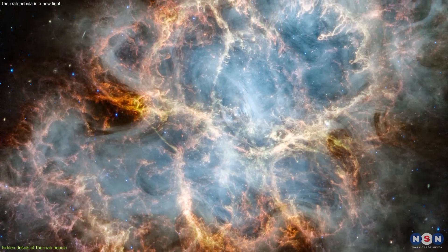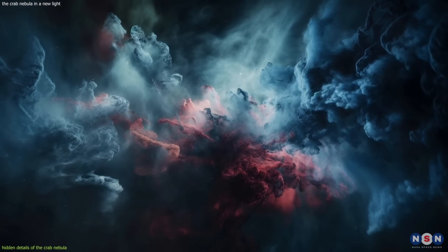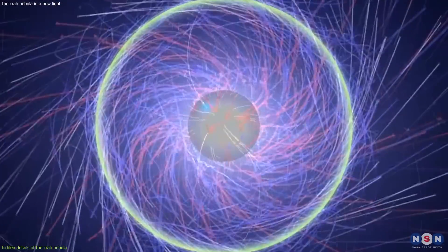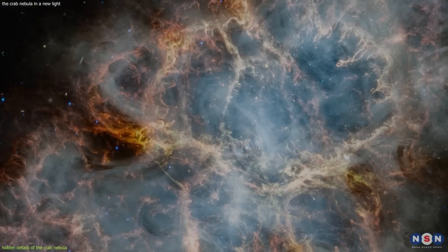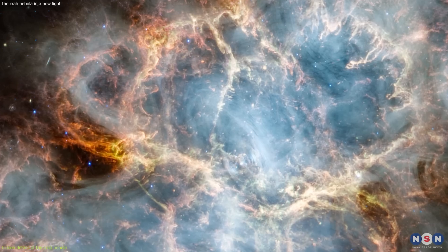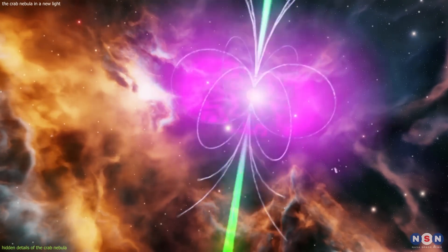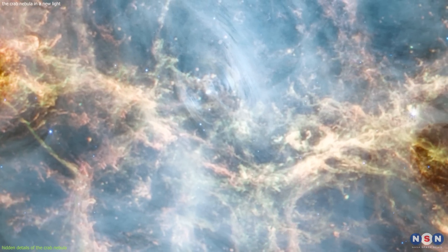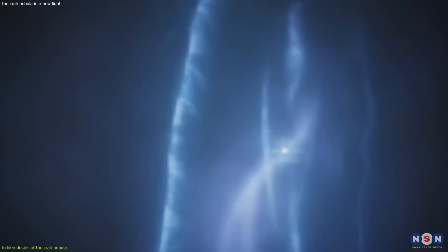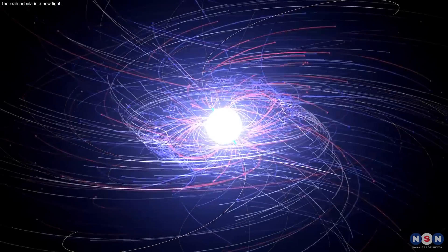Some filaments are moving fast while others are moving slowly or not at all, reflecting the complex dynamics and interactions of the gas and dust in the nebula. The new image also shows more details of the torus and the jets. The torus appears as a bright orange ring encircling the pulsar — very thick and bright because it emits mostly mid-infrared light produced by warm dust heated by the pulsar's wind. The jets appear as two thin blue streaks extending from the pulsar along its spin axis, emitting mostly near-infrared light produced by fast-moving particles accelerated by the pulsar's magnetic field.